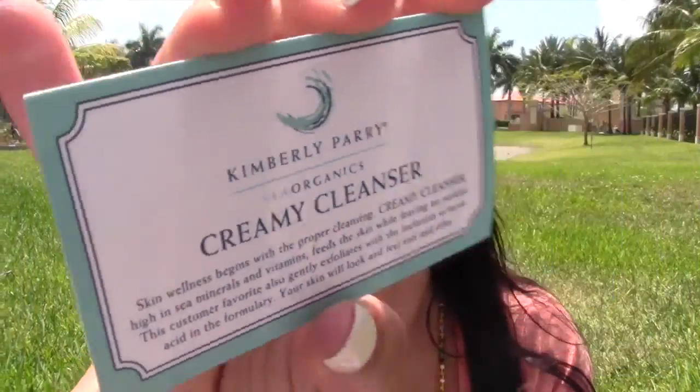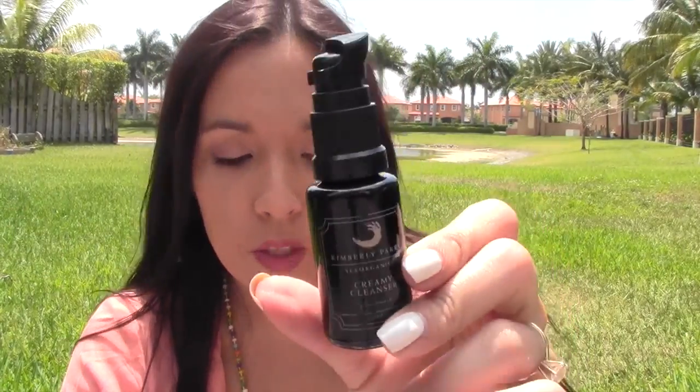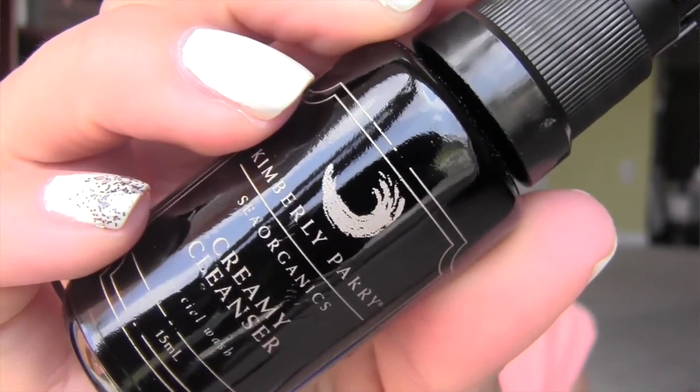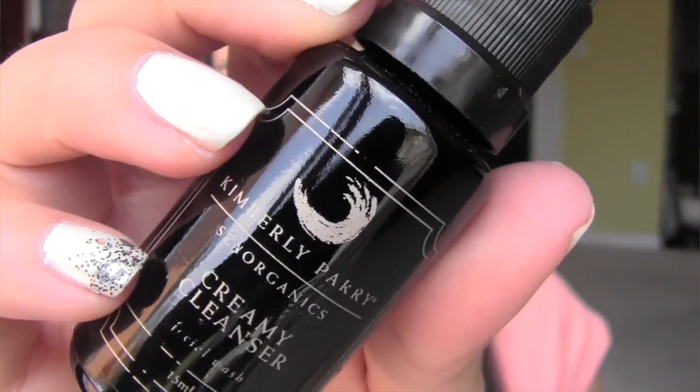The last thing is in this little satchel right here. Let me just open it up. It has a little card here — it says Kimberly Perry. This is a creamy cleanser. It's a little cream cleanser and let me read what it says on the card. I'm not really familiar with this at all. Oh, it smells — it's definitely very natural scented. So this one says high in sea minerals and vitamins, this coconut argan cleanser helps skin look and feel soft and silky. Use one to two pumps of cleanser and apply to wet skin in a gentle circular motion. Rinse with cool to lukewarm water. So excited to try this.